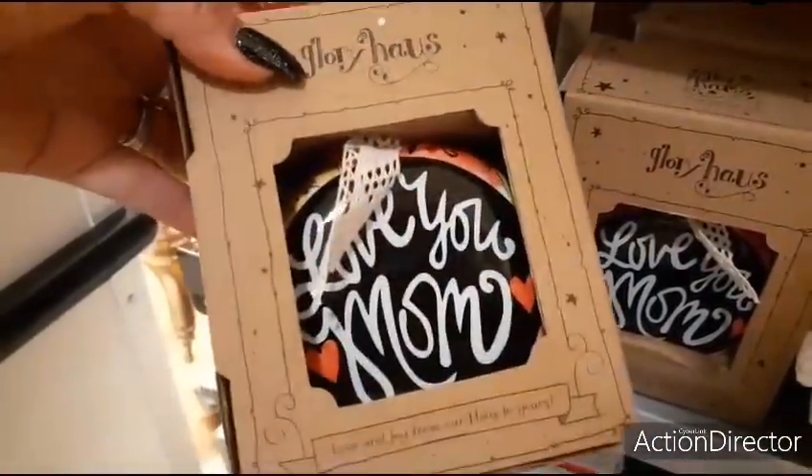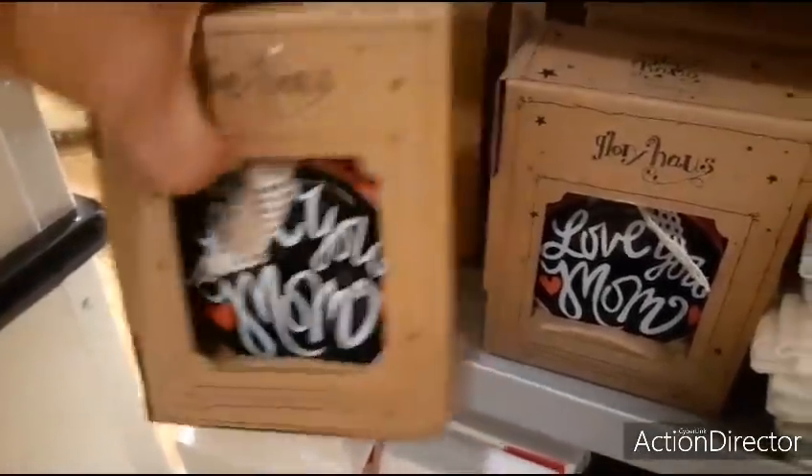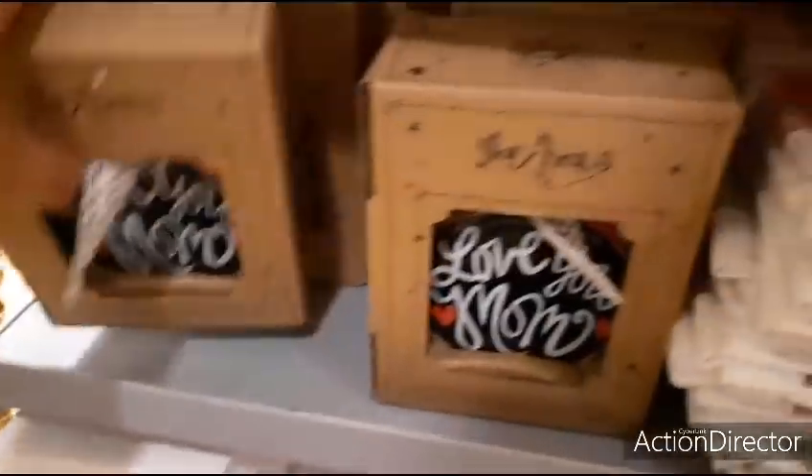'Love You Mom,' 'Love and Joy from Our Heart to Yours' — $5.99. And 'Favorite Teacher' — these are ornaments.